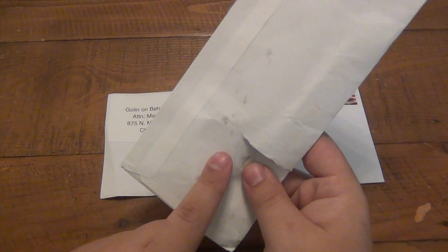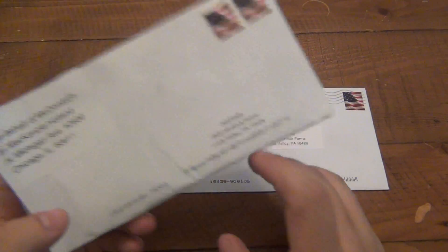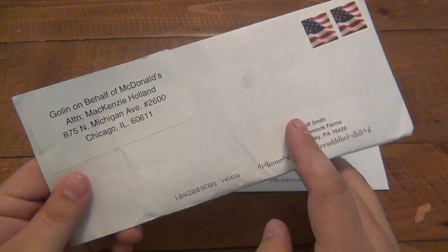I'm assuming in here is that weird fork fry thing. I have no idea what's in here — I can only assume some coupons — but we're going to find out right now. Let's bust into this.